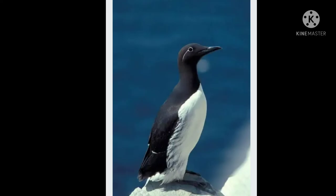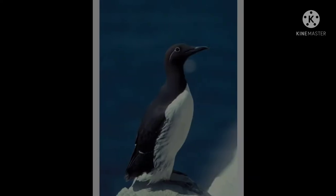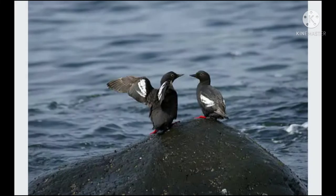Guillemots are seabirds that live on cliff coasts. They live in large colonies, spending their lives entirely in water and only coming to the coast to breed. They have a pointed black bill and red legs.